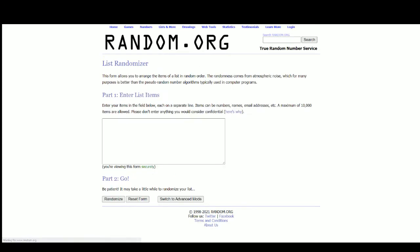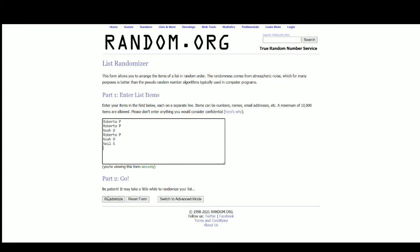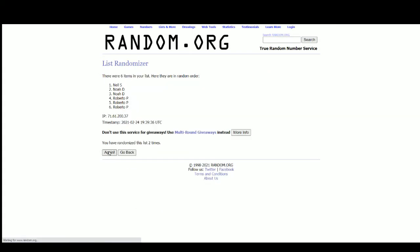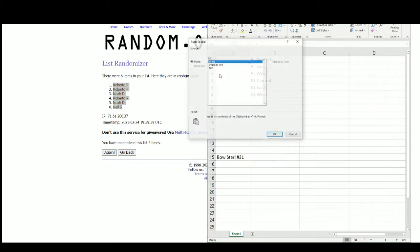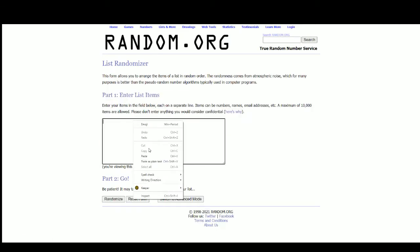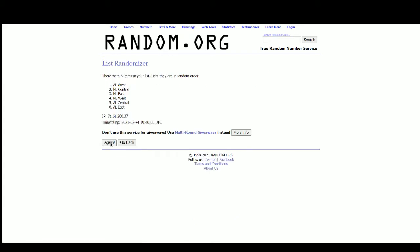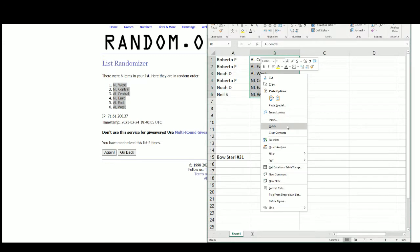Going over to random.org, there are the six names. After five randomizations, we have Roberto at the top and Neil on the bottom. Running the six divisions five times as well — National West up top, American West on the bottom.